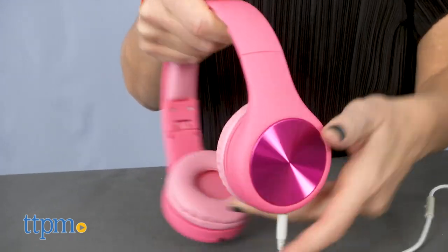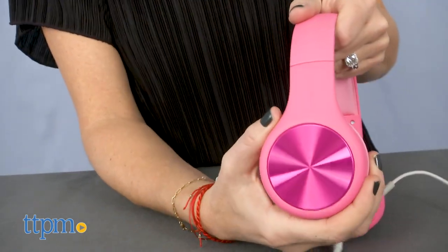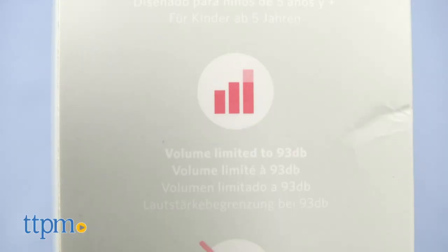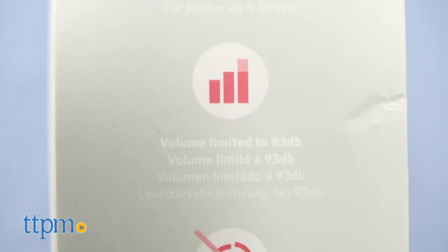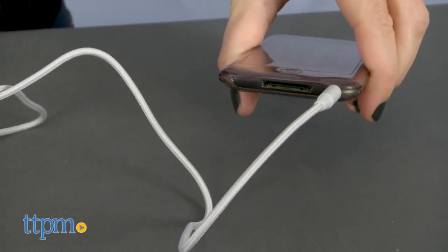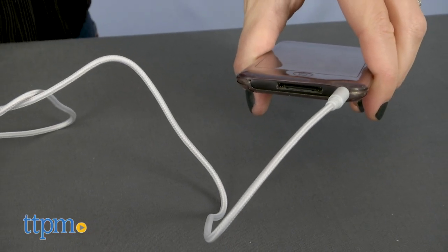They're easy to adjust to different sized heads via stainless steel extenders. They're also completely functional with great sound quality and a volume limiting feature to help protect children's hearing. A nylon 3.5 millimeter audio cable with inline mic is included.